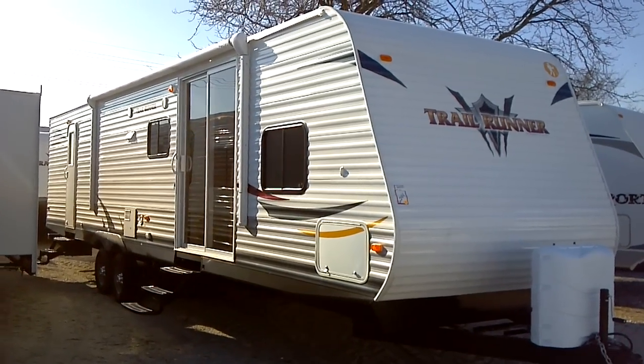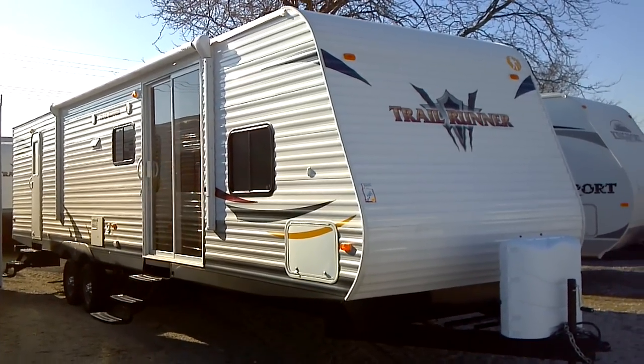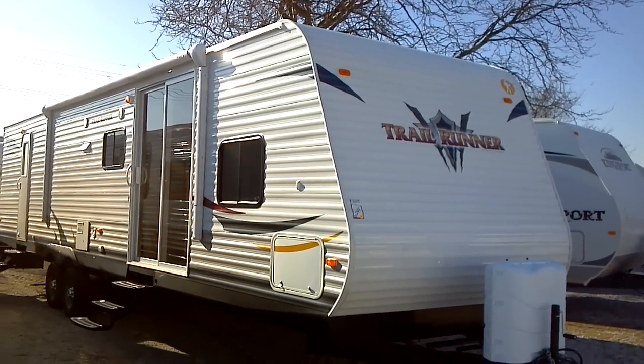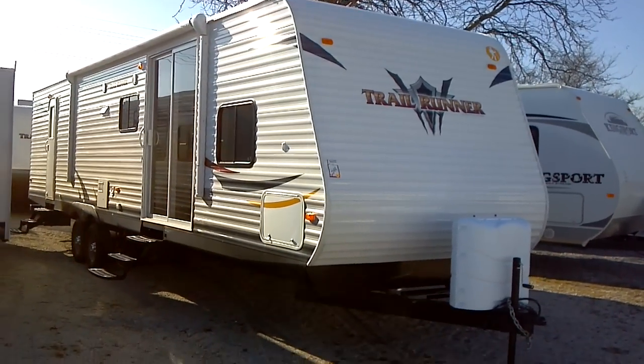This is a 2012 Trail Runner, model number 38 QBBH. This park model is presented to you by Terry Fraser's RV Center in Eldridge, Iowa.